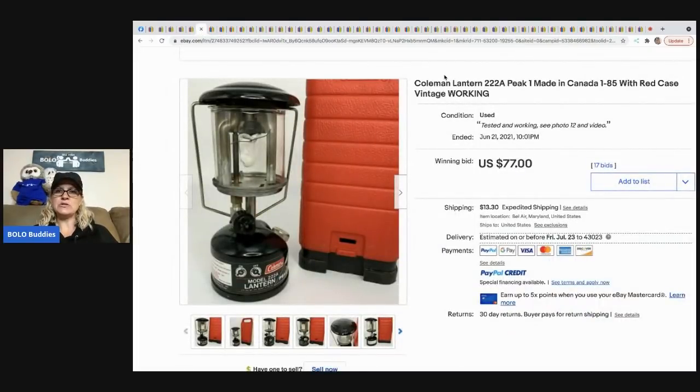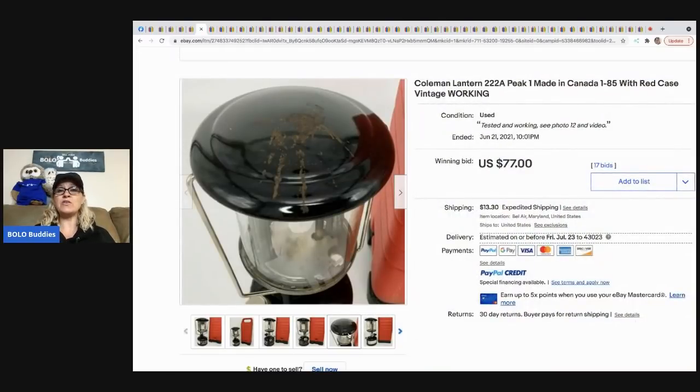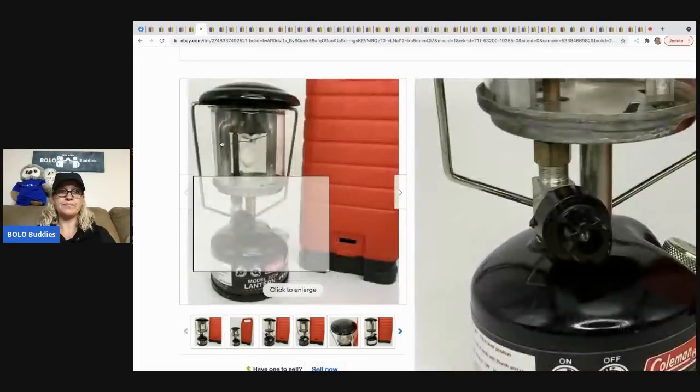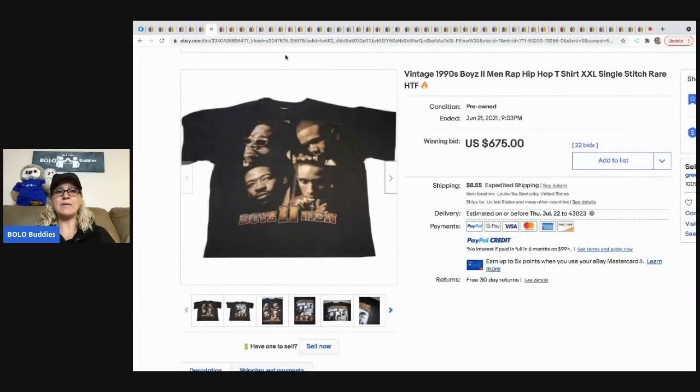This Coleman lantern — I believe a group member sent me this one. If you're in my Facebook group and you have an auction with a lot of bids, feel free to send me a private message with the link and I'll share it. That helps people learn and gets eyes on your item. This lantern sold for $77 with 17 bids and the buyer paid shipping. With lanterns, definitely do your research — check the comps and look up the model number.